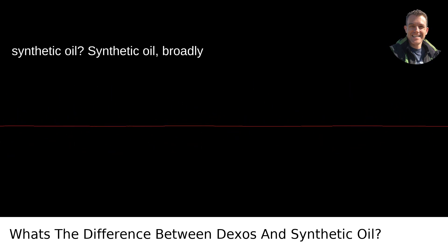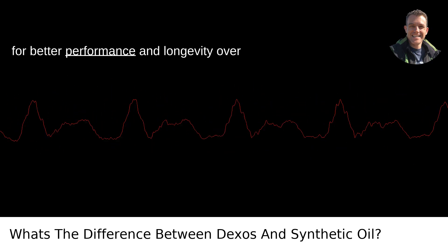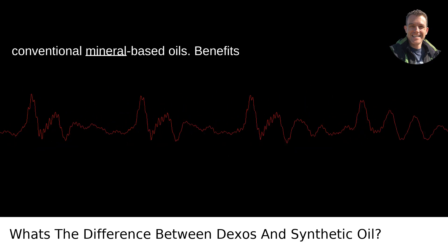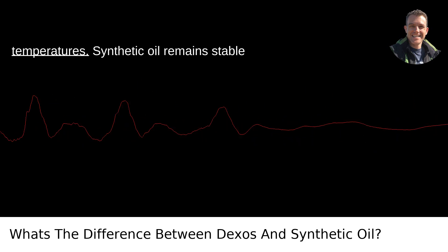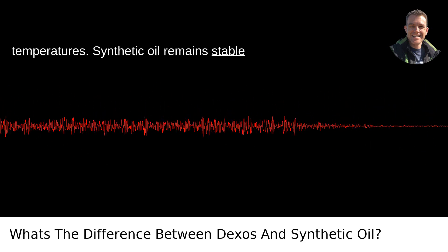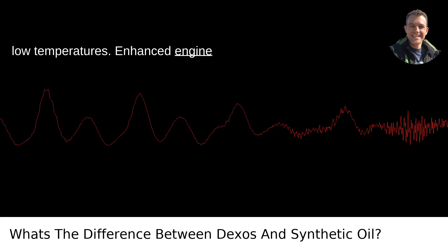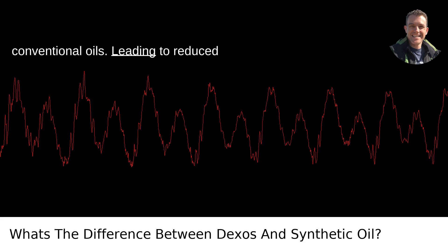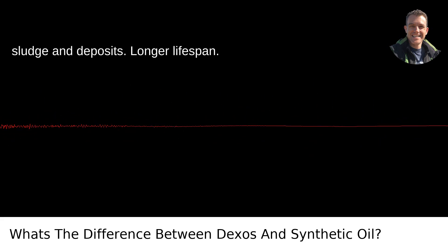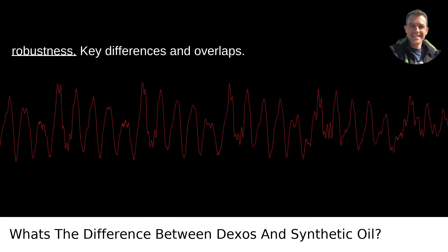What is synthetic oil? Synthetic oil, broadly speaking, is a human-made lubricant tailored for better performance and longevity over conventional mineral-based oils. Benefits include better performance in extreme temperatures — synthetic oil remains stable at high temperatures and flows better at low temperatures — enhanced engine cleanliness with fewer impurities compared to conventional oils, leading to reduced sludge and deposits, and a longer lifespan with extended oil change intervals due to its robustness.